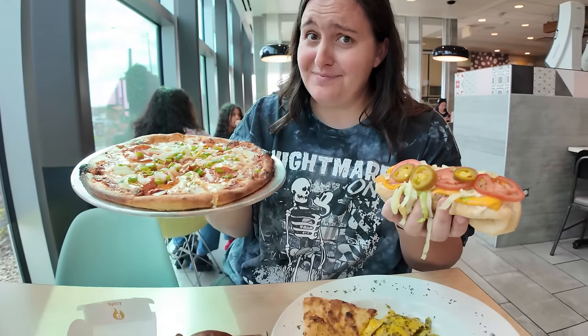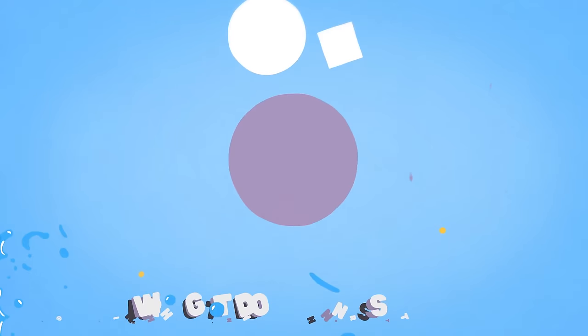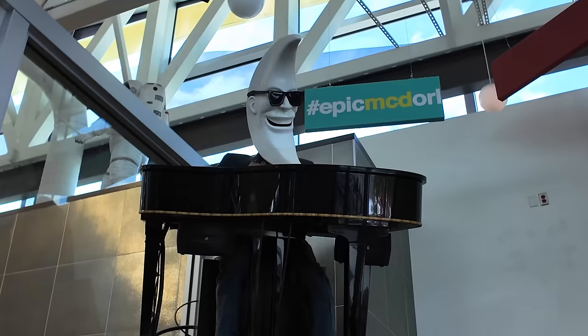Would you believe me if I told you all of this food is from McDonald's? Today we are in Orlando, Florida on International Drive checking out the world's largest McDonald's. Located about 15 minutes from Disney and 5 minutes from Universal, this epic McD's is a travel destination in itself.